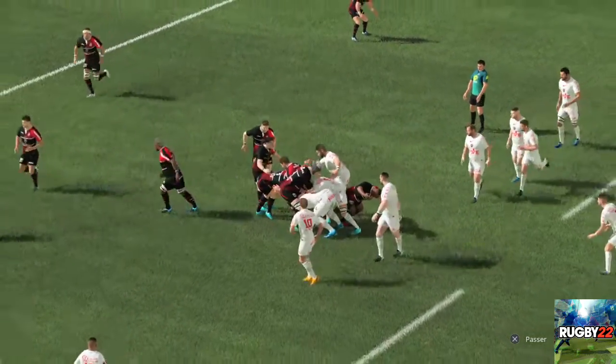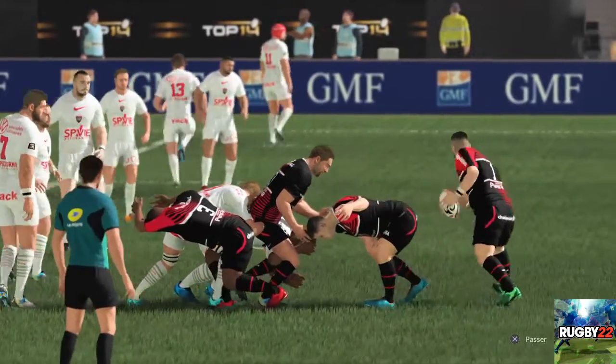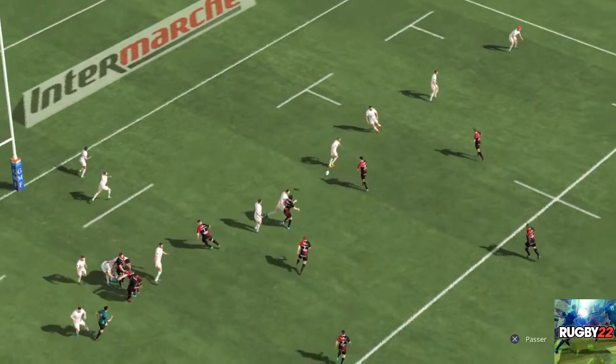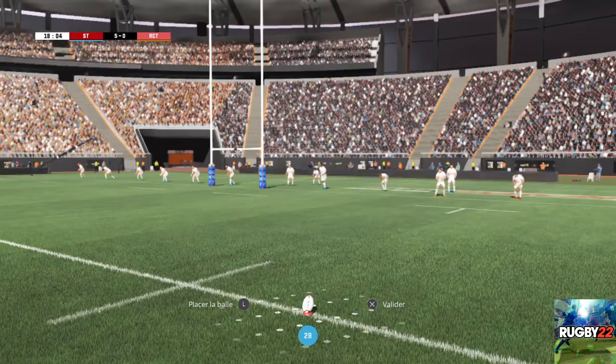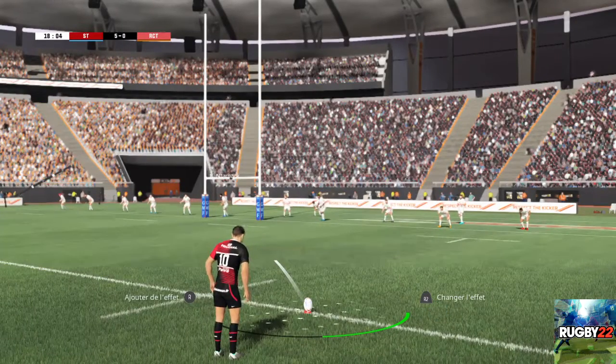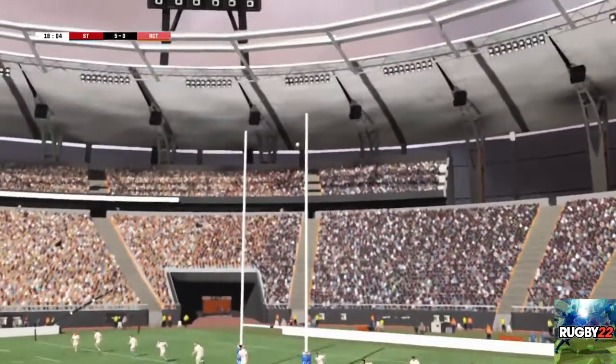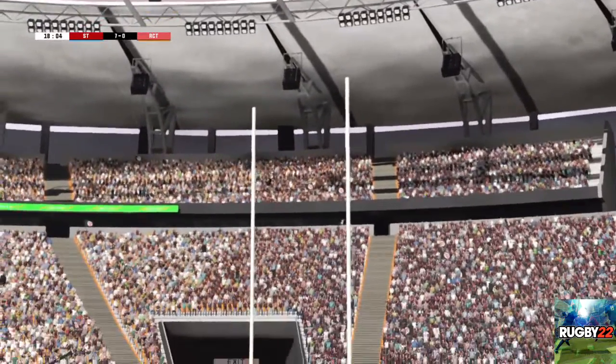Et oui, Eric, ils n'ont rien lâché et se voient très bien récompensés avec cet essai. Place au booteur pour transformer l'essai. Impeccablement entre les poteaux.